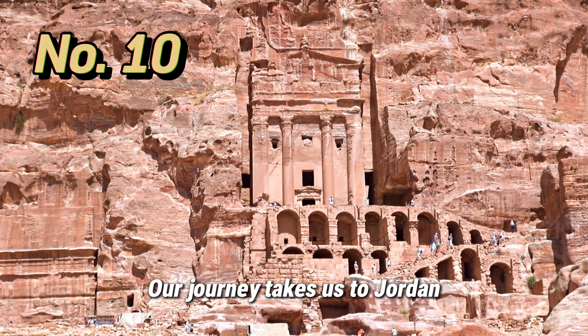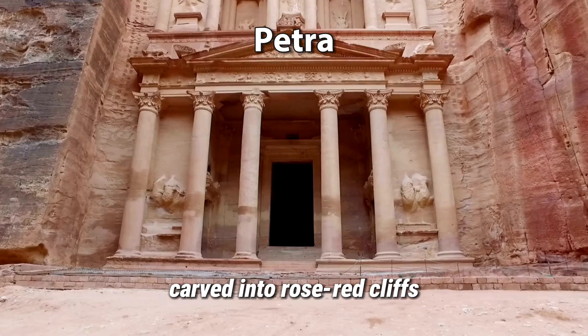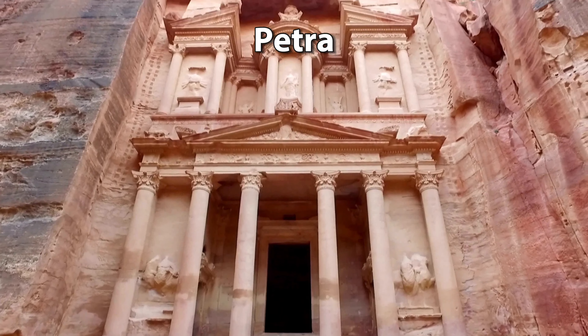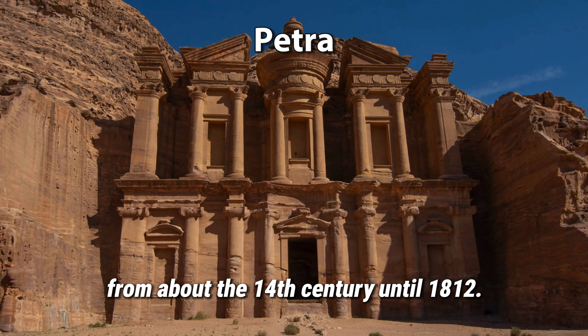Our journey takes us to Jordan, where we explore the ancient city of Petra, carved into rose-red cliffs as the capital city of the Nabataeans over 2,000 years ago. Petra was lost to the Western world from about the 14th century until 1812.